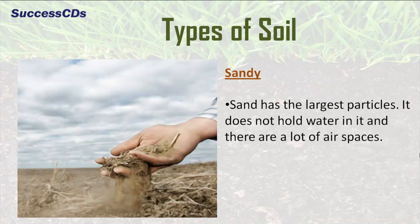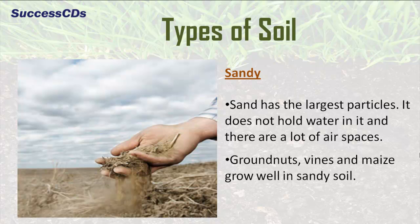Sandy soil has the largest particles. It does not hold water in it and there are a lot of air spaces. Groundnuts, vines and maize grow well in sandy soil.